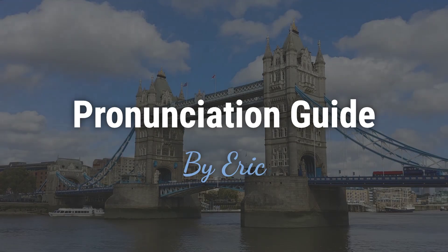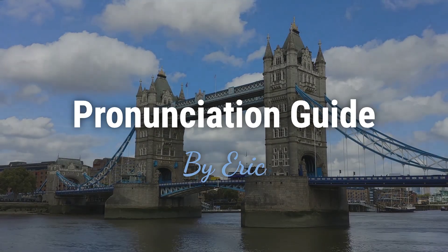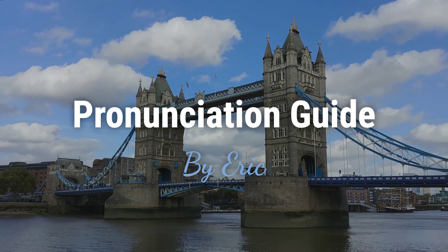Hello, this is Eric. Welcome to my pronunciation guide on some of the most mispronounced names in the world.